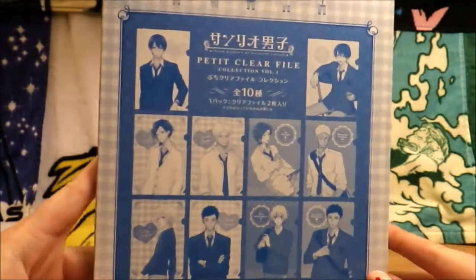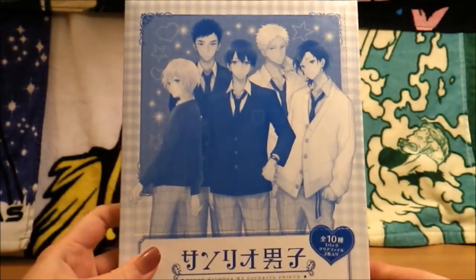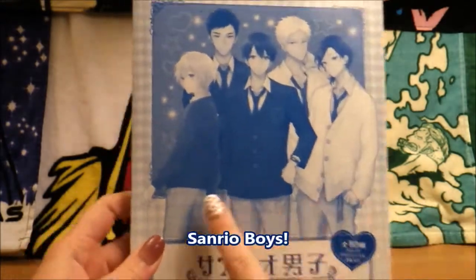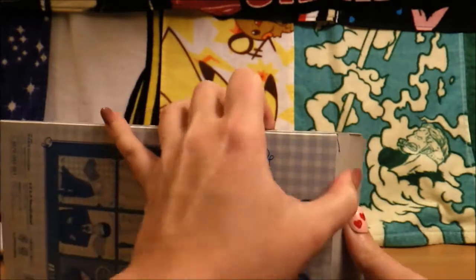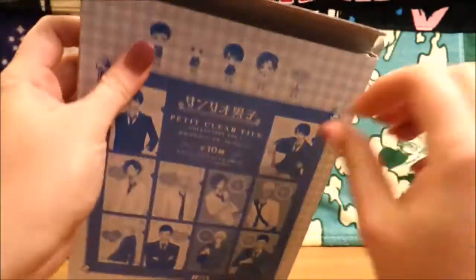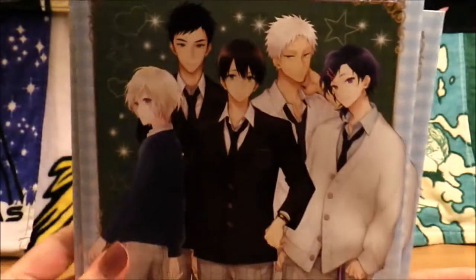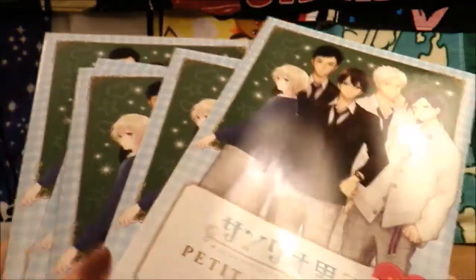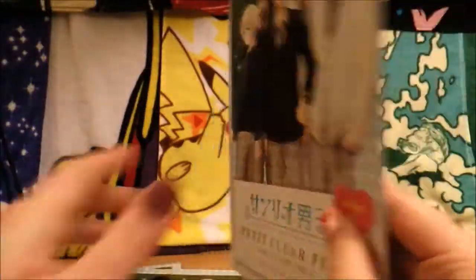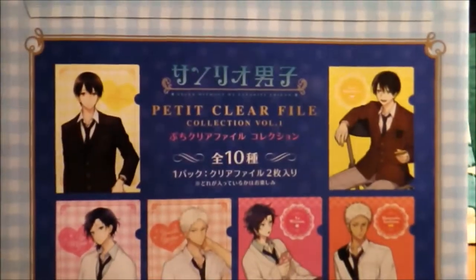A little too anticipatory of this one. These are the Petite Clear Files for Sanrio Danci, a.k.a. Sanrio Boys. Look at these good boys. I love these boys. I'm actually going to open up this box. This is volume one, so there are ten clear files, but these boxes apparently come with five each. Look at the beautiful artwork on this. So it's random which ones we're actually getting, so let's take a look at our options. We actually have ten options.